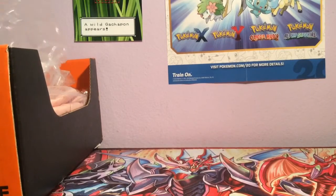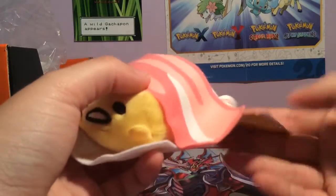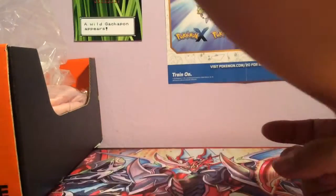First off we have a Gudetama Lazy Egg little plushie, which I'm going to take out. It's a little plushie of Gudetama with bacon on top — it's the most adorable thing ever. And there he is. That's amazing, so I'm happy with that.